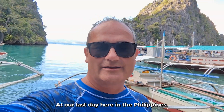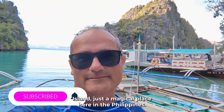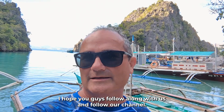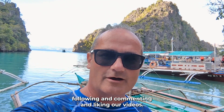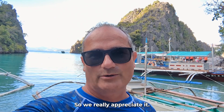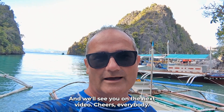Last day here in the Philippines. We had a great day on this ultimate tour that took us to Coron Island — just a magical place here in the Philippines. We're making our trek off to the next destination. I hope you guys follow along with us and follow our channel. We really appreciate all of you subscribers, anyone that's following, commenting and liking our videos. It means so much to us and gives us the motivation to keep filming. We hope you guys like this video. The sun came out, it was beautiful. We'll see you on the next video. Cheers everybody.